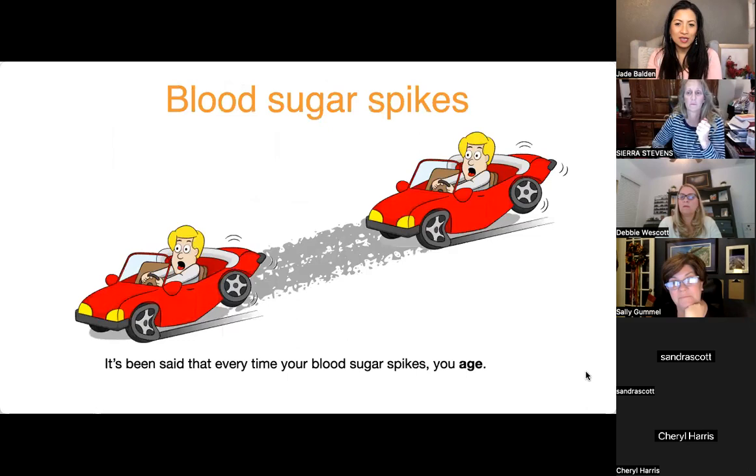We want that leveled blood sugar line. Dr. Nicole Stevens of doTERRA says blood sugar spiking is like driving fast and then slamming on the brakes, over and over — it wears out your car, your tires, everything. Every time you have a spike in your system, it ages you. If we can stop the spiking, it slows down the aging.